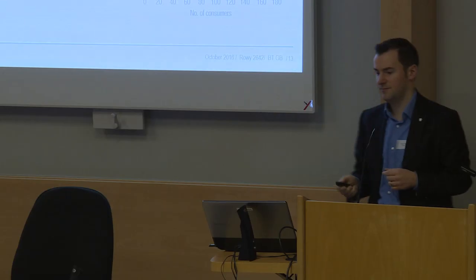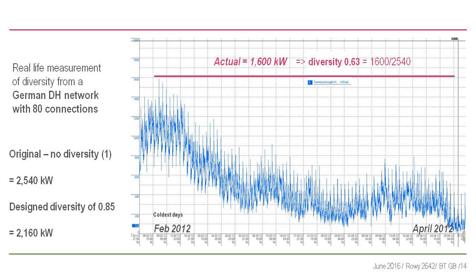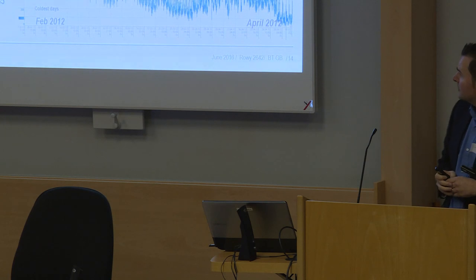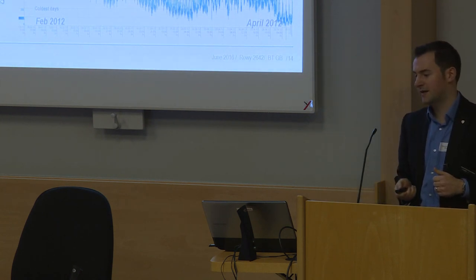This isn't a magical effect - here's a real German district heating network with 80 connections. The original design with no diversity was 2.5 megawatts. The consultant applied a 0.85 diversity factor, bringing it down to about 2.1-2.2 megawatts. In reality it never reached 1.6 megawatts on peak load - a real diversity of 0.63. You can see how oversized that plant would have been going from 2.5 to 1.6 megawatts.